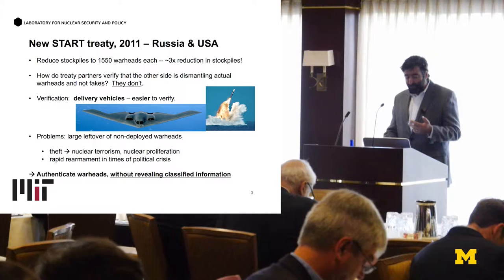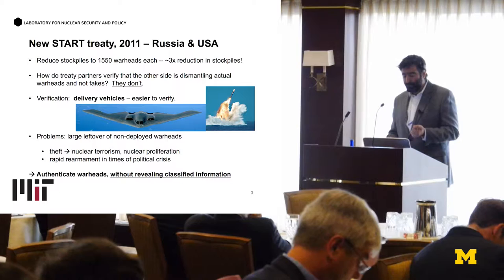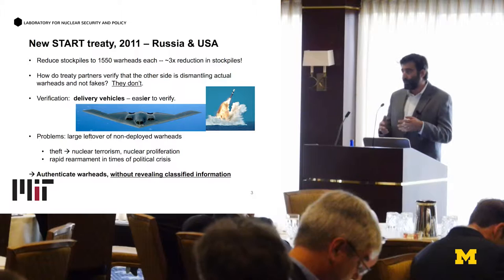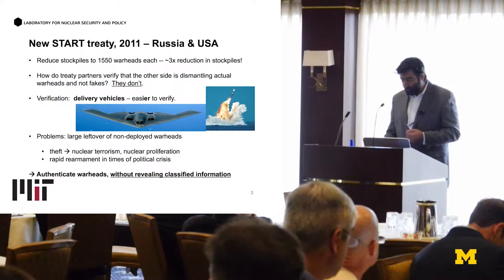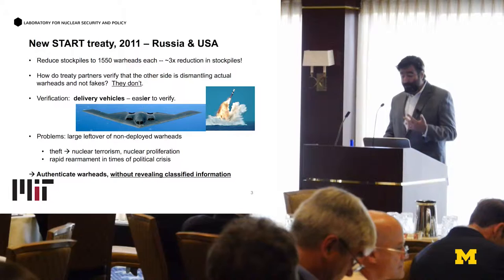Why delivery vehicles? Because they are easier to verify. A delivery vehicle means bomber aircraft, ICBM, submarine-launched ballistic missiles, et cetera. The trouble with this is that it's not such a bad proxy for reporting nuclear capability of the two countries. However, there's a large leftover of non-deployed warheads — warheads of the same type that could be kept in bunkers — with risk of theft, which can lead to nuclear terrorism as well as nuclear proliferation.